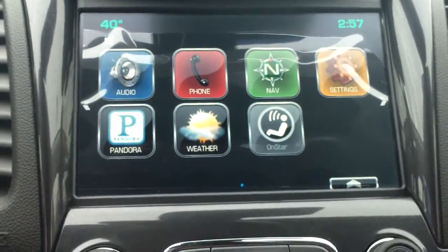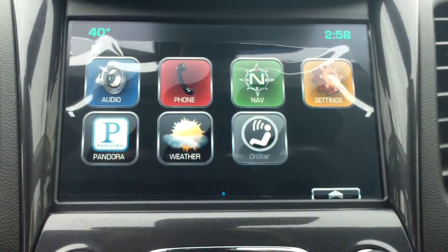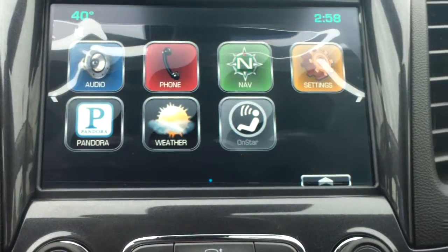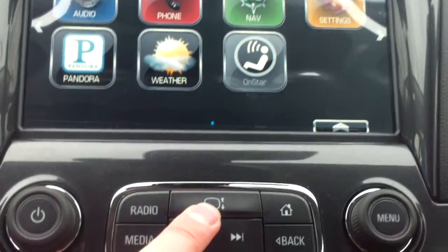If you look at the center here with the stereo, it is all touch screen. You've got navigation, phone, Pandora radio, weather, and OnStar buttons right there. If you press this little button down here, the screen slides up and you have a little storage compartment that can be locked when the car is off. It also has a USB input in there as well.